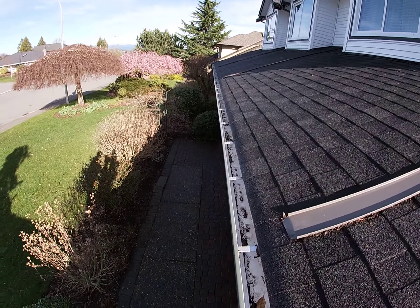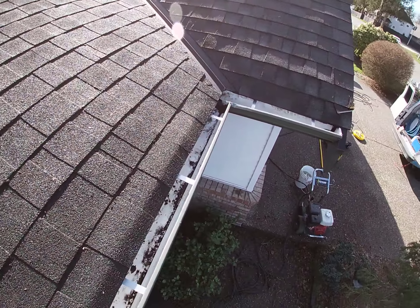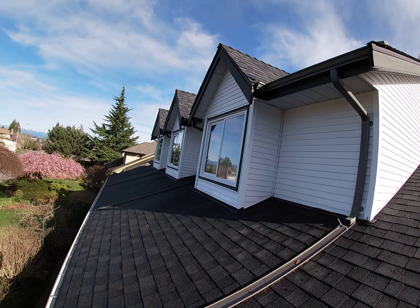These are some gutters that we just cleaned on the inside, and here's some siding that we've cleaned.